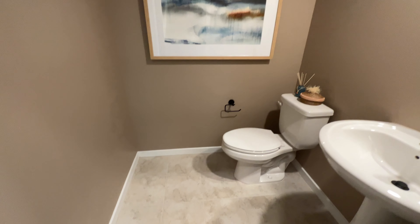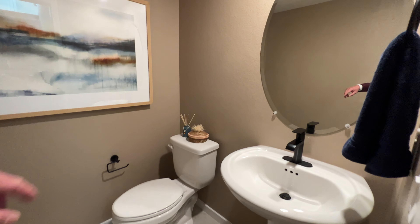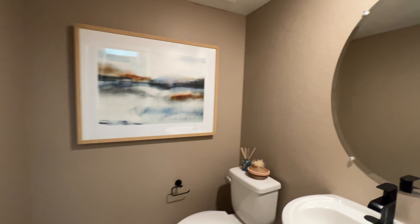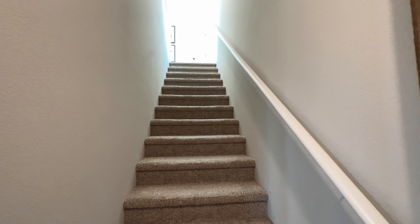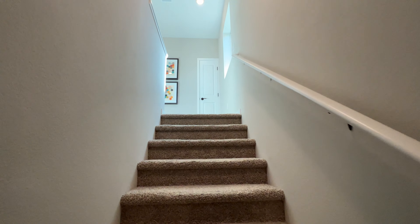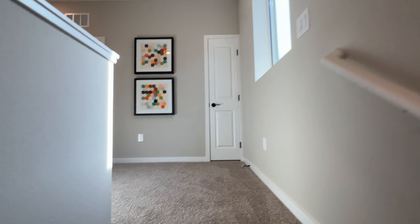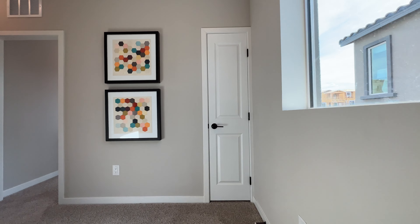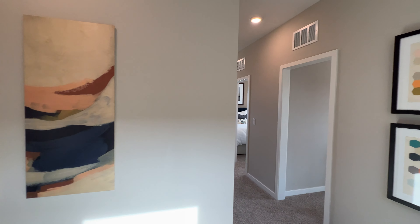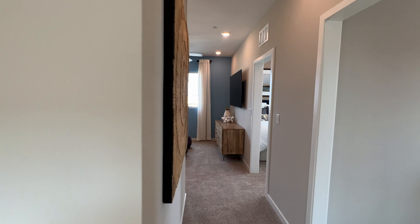This is your half bathroom. Pretty nice, right? You can upgrade this — add a cabinet or a pedestal sink if you want. Alright, we are going to check out what is happening on the second floor. I'm going to go to the right first because I am seeing a lot of bedrooms here.